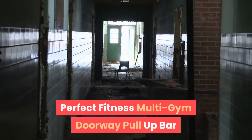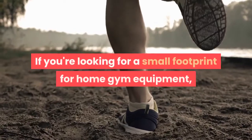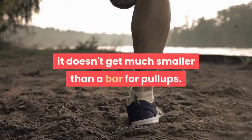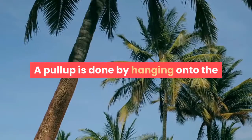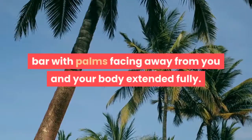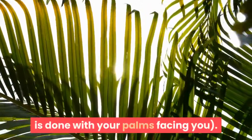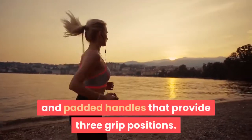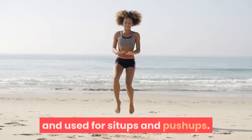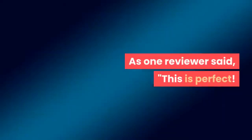The Perfect Fitness Multi-Gym Doorway Pull-Up Bar is an inexpensive pull-up bar with high weight capacity. If you're looking for a small footprint for home gym equipment, it doesn't get much smaller than a doorway pull-up bar. Pull-ups strengthen upper body muscles and are one of the harder exercises to master. A pull-up is done by hanging onto the bar with palms facing away and your body extended fully, pulling yourself up until your chin is above the bar; a chin-up is done with palms facing you. The Perfect Fitness Pull-Up Bar has a 300-pound capacity and padded handles providing three grip positions, can be turned over for sit-ups and push-ups, and fits different sized doorways. As one reviewer said: "This is perfect. Low price and easy to install. It was exactly what I was looking for."